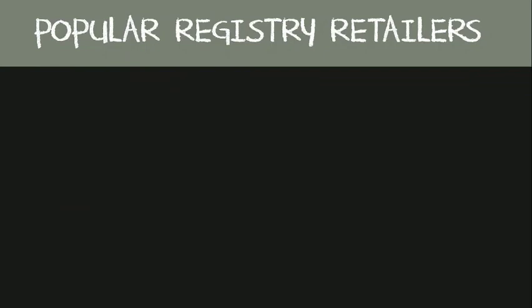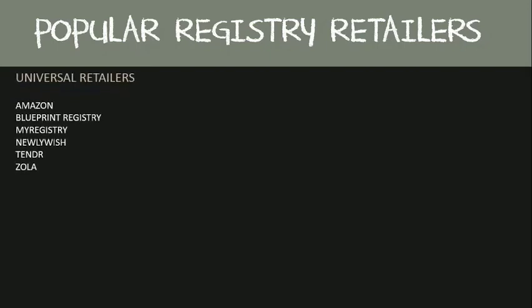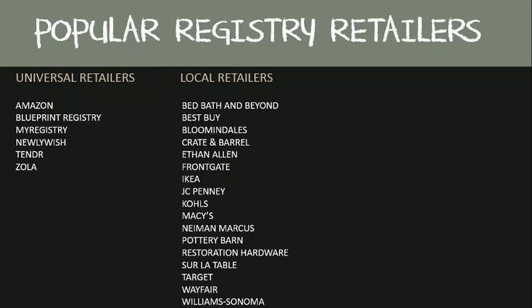Once you've sat down and figured out what items you'd like to place on your registry, it's time to start looking for retailers to set your gift registry up with. Here is a popular list of retailers that most couples tend to use. You'll see there are universal retailers where you can literally register for anything, local retailers where you can register for most of your household items, and then some retailers that specialize in unique registries.